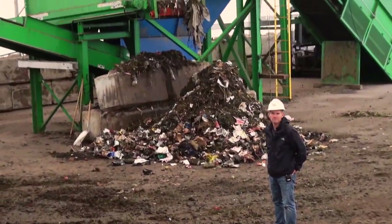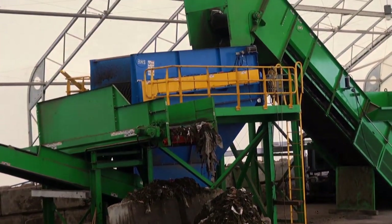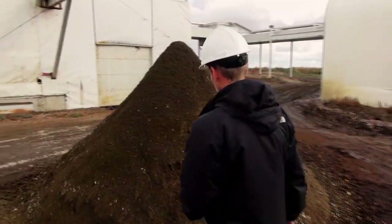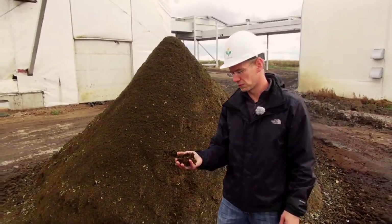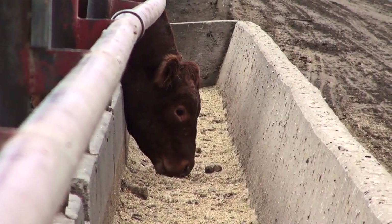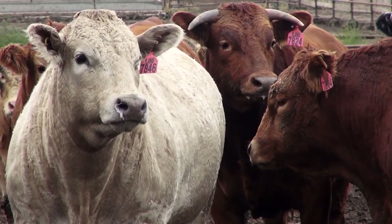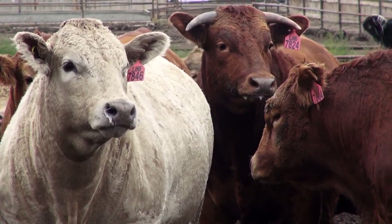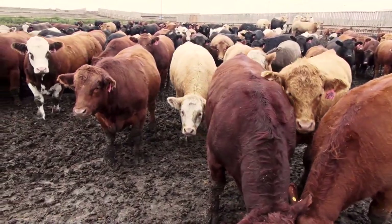Trevor Nickel is the general manager of Highmark Gas, the company selling the technology behind the anaerobic digester. What he's holding are the leftovers from the anaerobic digestion process — apparently it makes great potting soil. But it all starts with the feedlot: at any one time you'll find 36,000 head of cattle on their property, and with that many cows comes the sweet smell of opportunity.